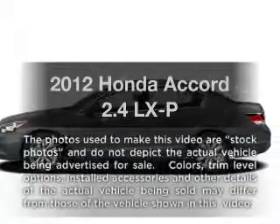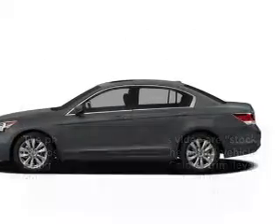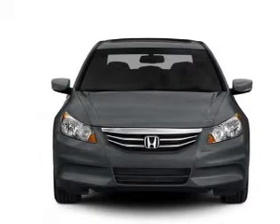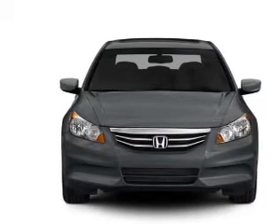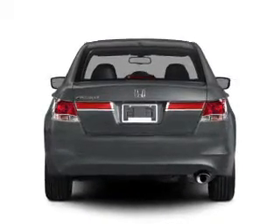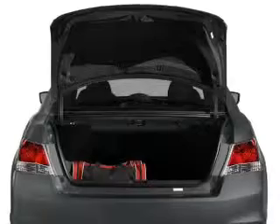Introducing the 2012 Honda Accord. Travel the roads in style and comfort in this great vehicle. With an efficient 4-cylinder engine connected to a smooth shifting 5-speed automatic transmission, you will appreciate the safety feature of anti-lock brakes. Power and reliability are a great combination.